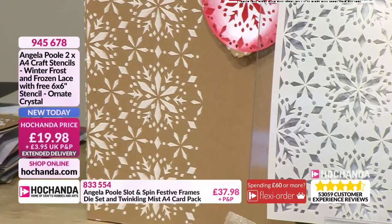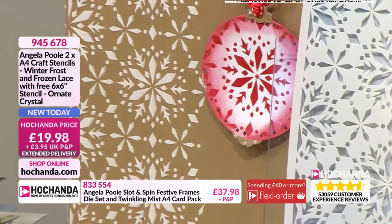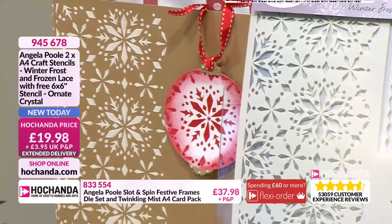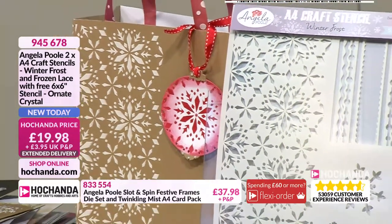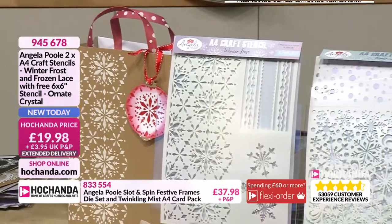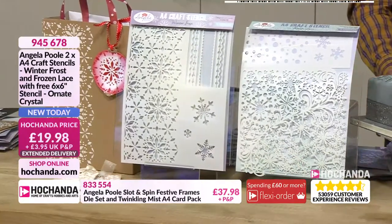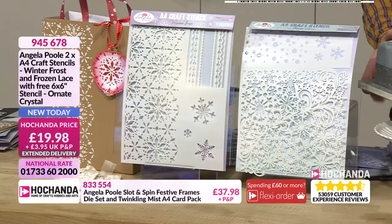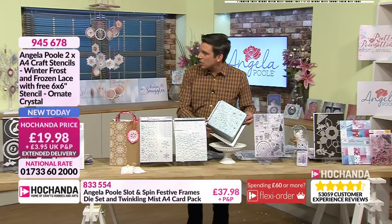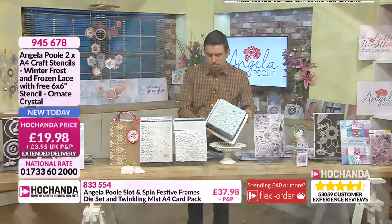They've got that ice queen look — you know Elsa and Anna. They'll be beautiful in kids' bedrooms and bring the kids into these designs. We've also got a cake on set, which I did ask if it's edible and was told it's polystyrene, which I'm quite gutted about. But you can now start decorating cakes with these as well, which I think is amazing.